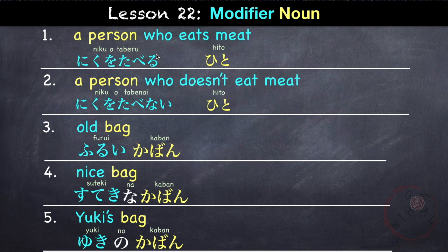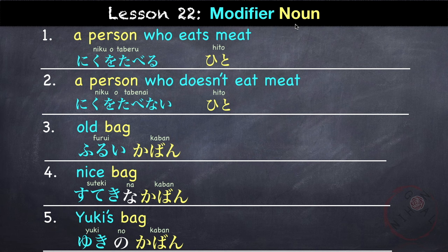If you remember from Lesson 22, we learned to modify a noun using a phrase — we are basically doing that here. Our noun is 'toki,' so we follow the same rule with the modifying sentence. For a verb, it should be in dictionary form or nai form. For i-adjectives, it's as is. For na-adjectives, it is followed by 'na.' And for nouns, it is followed by 'no.'